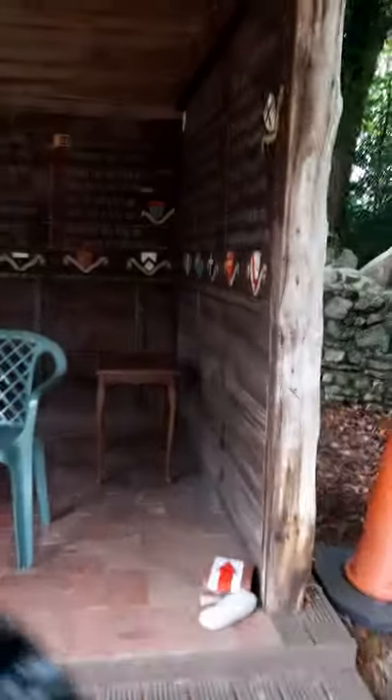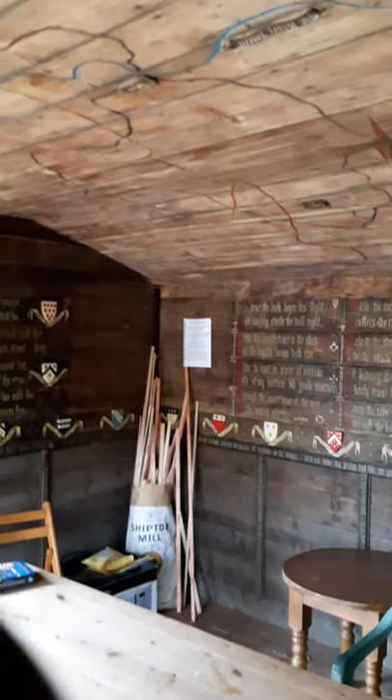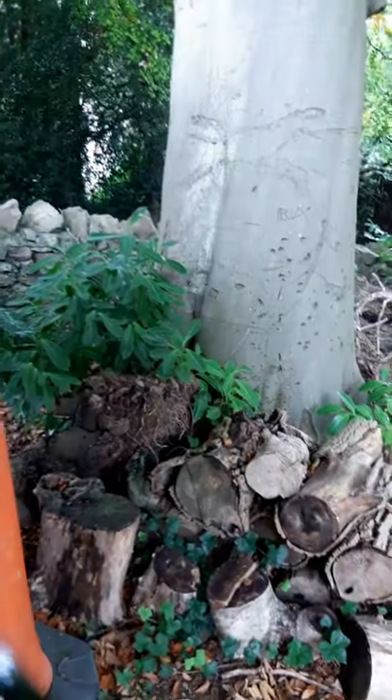You'll see there's a 1930s style summer house. Getting inside, you can see the paintings on the wall with the coats of arms and the poetry around there, and a map of the local area on the ceiling. There you go. And we're going to work our way out now.